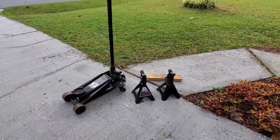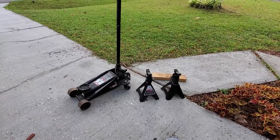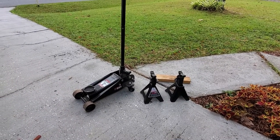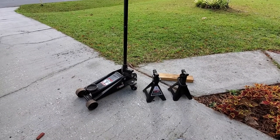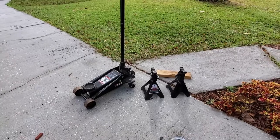So you're gonna need to find a way to lift your car, whether that's drive-up ramps or a jack and jack stands. In my case I used a two-ton jack here and stands for added support. So let's go.